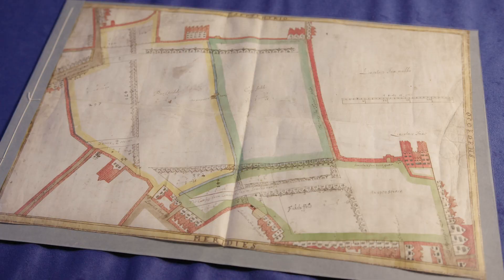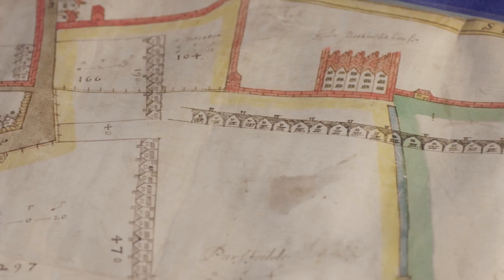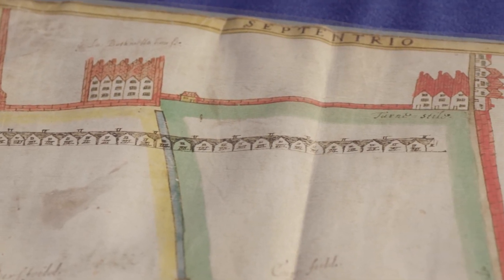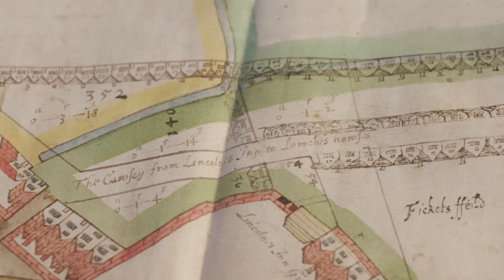In the archive we have a plan of Lincoln's Inn Fields from before 1657, which was made to show the fields as they were before any building took place. It shows existing housing and buildings as well as proposed housing. The plan includes thickets fields, part of which became the property of the Inn and was used as a kitchen garden.